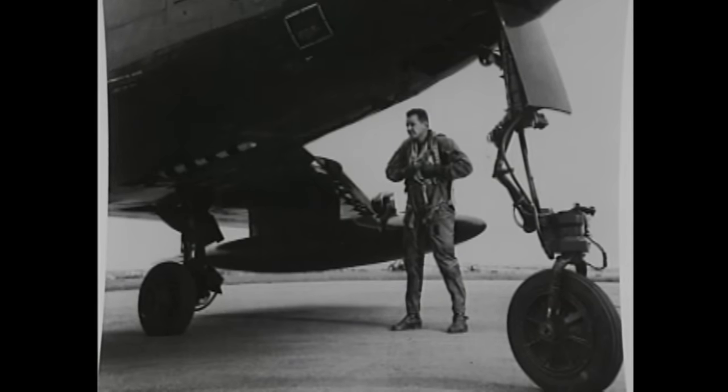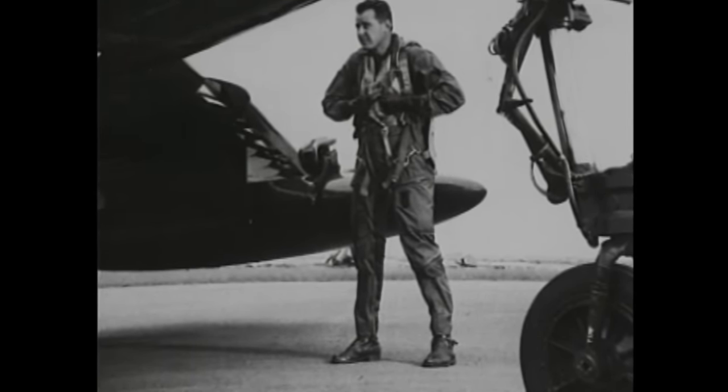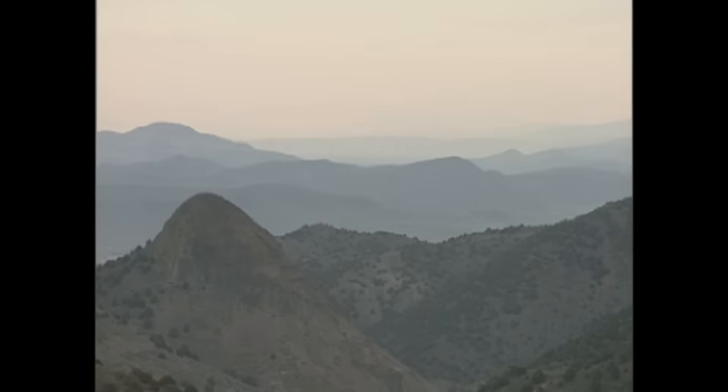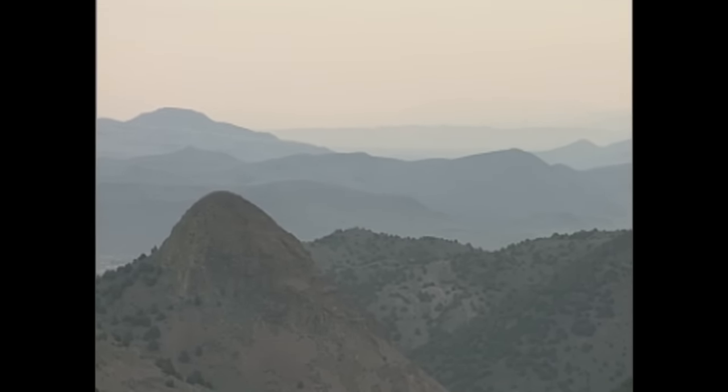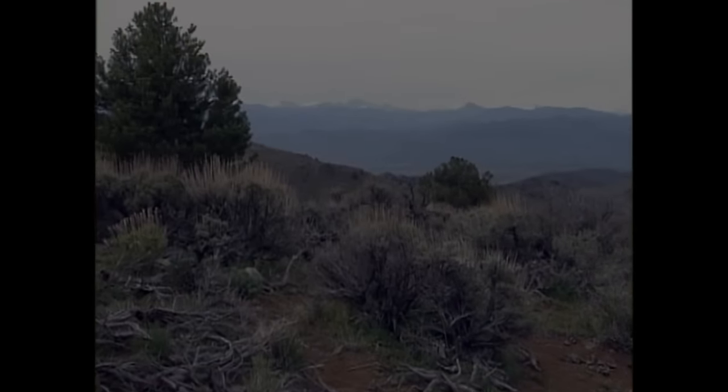Bob Hoover was the first to use an ejection seat in an emergency — or at least try to. It happened when the jet engine on his test plane suddenly malfunctioned. The whole airplane lurched and he was completely out of control, so he reached down and pulled the handle — and nothing happened. He then opened the canopy and was sucked right out. The ejection seat is designed to get you over the tail, but he went right into the tail and broke both legs through the knees, landing in the Antelope Valley. Near death from shock and exposure, Hoover was eventually picked up by a farmer who had searched for hours.